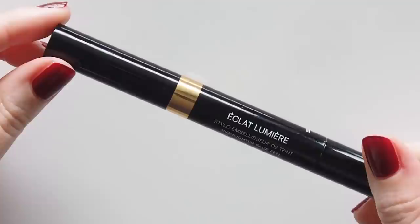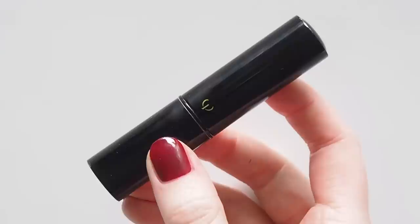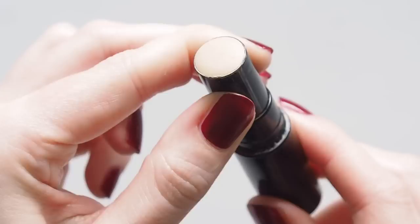Predictable concealer culprits: Chanel Éclat Lumière for under my eyes, and my regular — sorry, I know this isn't available in some regions anymore, so YSL Touche Éclat is the closest thing, disclaimer. Then Clé de Peau's concealer to pinpoint conceal with higher coverage on any spots, but it's skin-like and creamy. Time to call on overseas friends to mail me a backup — finally running out years later.